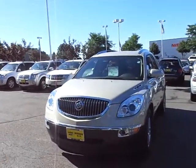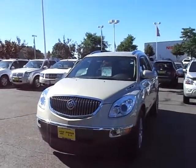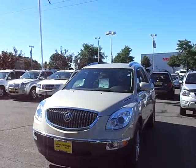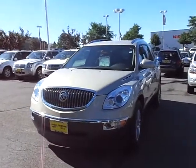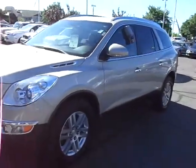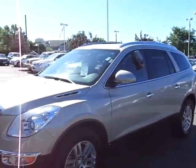Hey, good morning. This is Greg Gilbertson, Luther Nissan Kia up on the hill in Inver Grove at 494 and Robert. Thanks for your inquiry over the weekend into my 2008 Buick Enclave. I do still have that vehicle here — very nice, clean, straight vehicle. I'm just gonna do a quick little walk around here for you. I know it's not online yet; I'm probably gonna be posting it today, so I just wanted to get you a view of it.